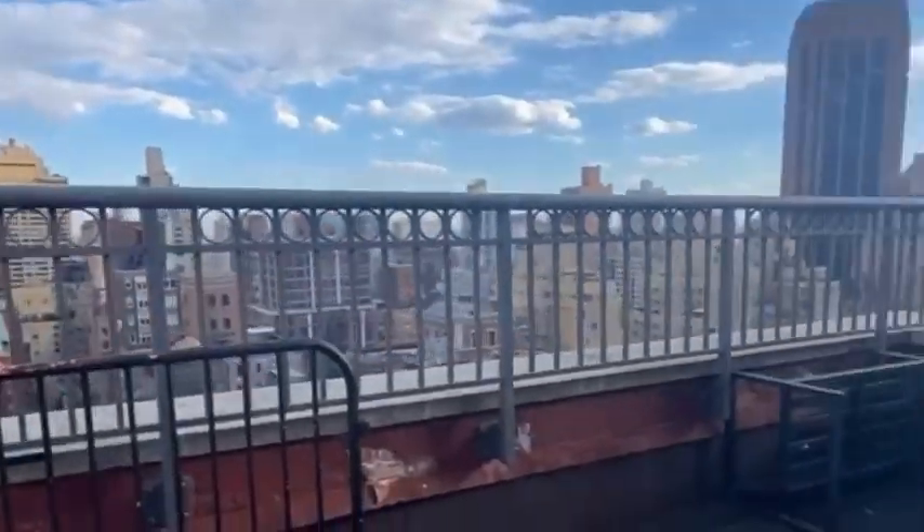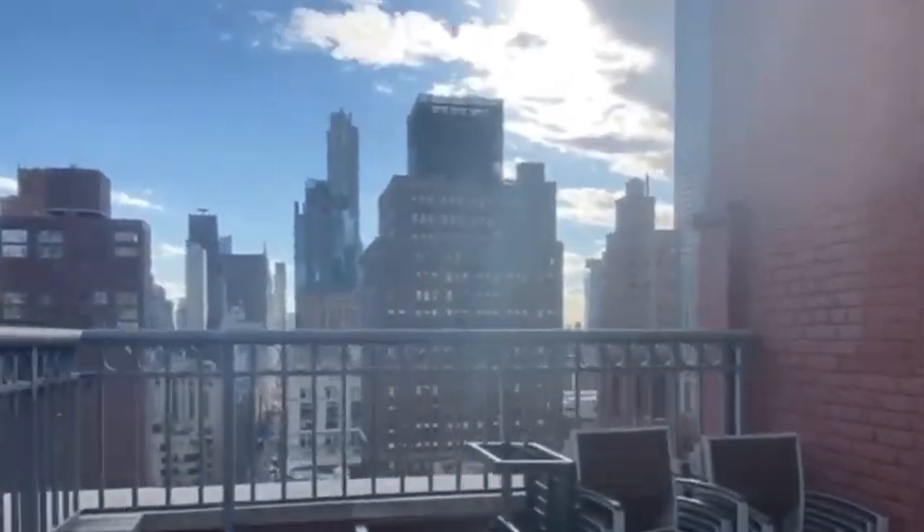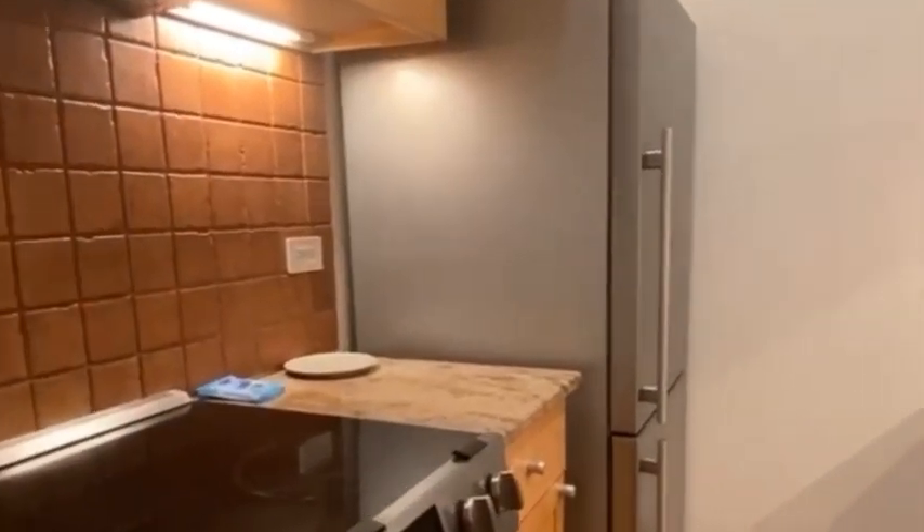This one-bedroom apartment has access to this rooftop with these crazy views of the Empire State Building right here at Midtown. And the layout is pretty cool. So you have this full kitchen, dishwasher, tons of cabinet space, a nice entryway.